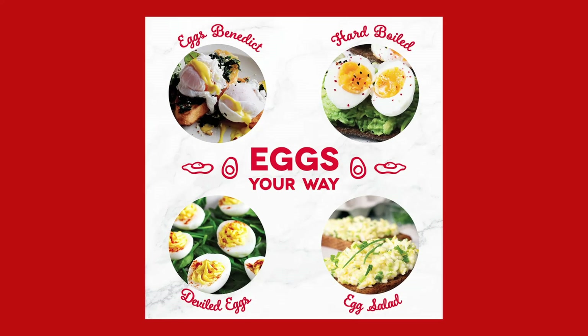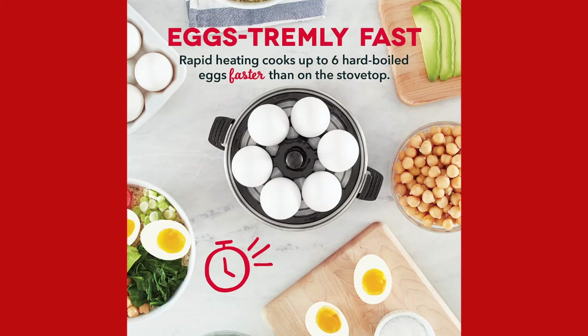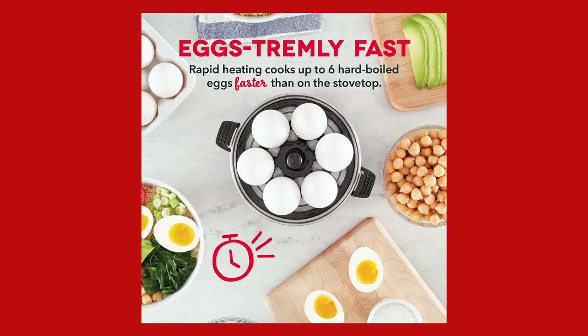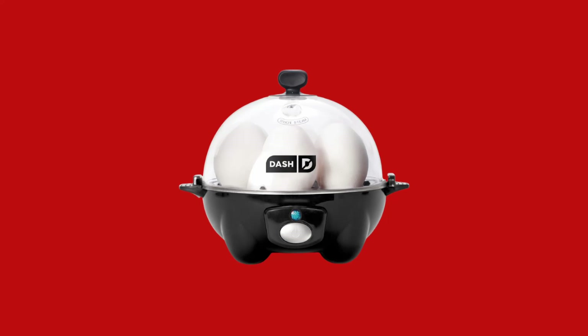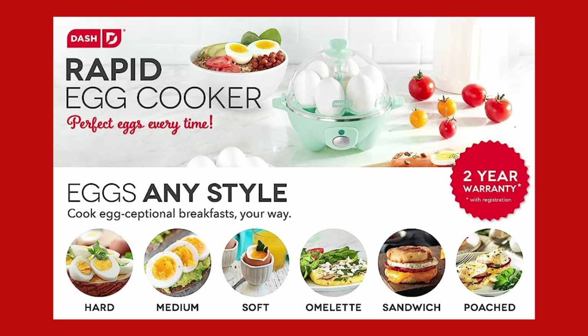Plus, all the included accessories fit inside the cooker, taking up even less space and ensuring easy storage. All-inclusive package for ultimate convenience — the Dash Rapid Egg Cooker comes with everything you need for a seamless cooking experience. The package includes a poaching tray and omelet tray.